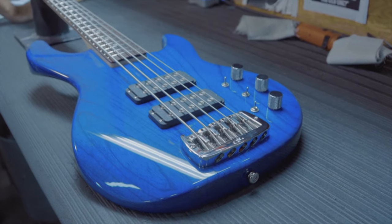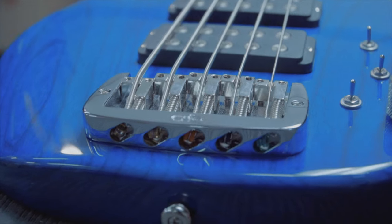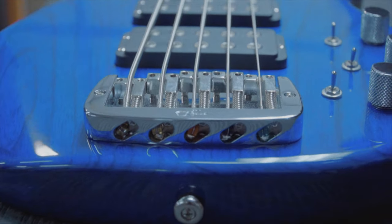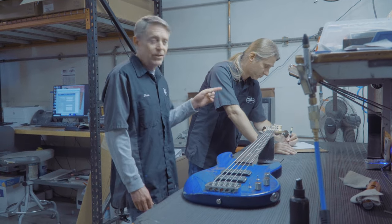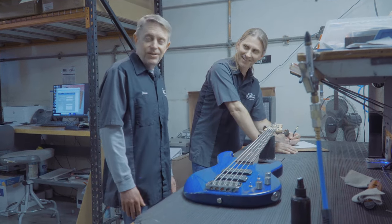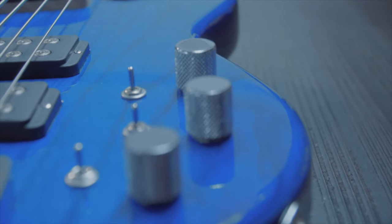I'm in the finished goods warehouse and this is the last stop before these instruments are shipped out to our dealers in the US and around the world. I'd like you to meet Ken. Ken started here in 1992 — a long time ago, just a year after Leo passed away. He's a fixture here and it's wonderful to have you, Ken. Thank you very much.